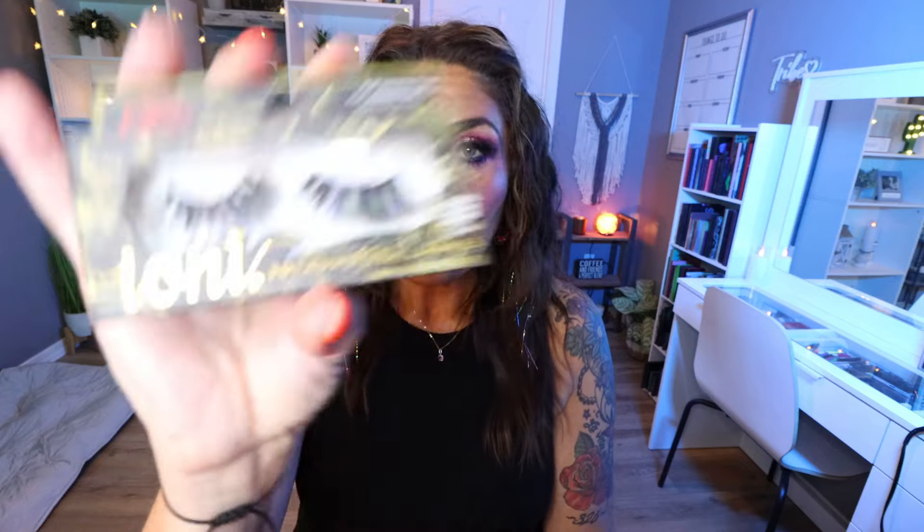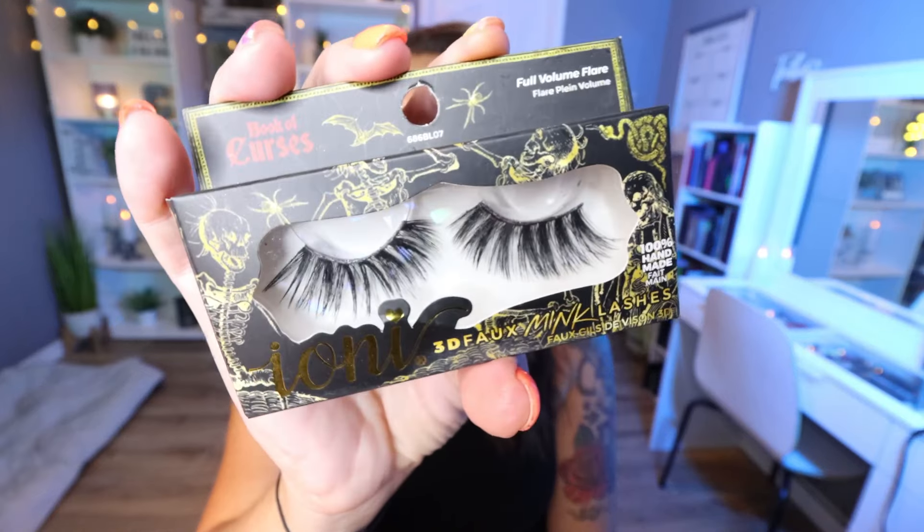I finished two sets of lashes this month. First is from the brand Ioni — if you know, you know — this is the best eyelash brand and you can pick it up at your local Dollar Tree. This is the Book of Curses Lashes in Full Volume Flare. This was a little series that Ioni put out at Dollar Tree. Really, really good quality. If you can find these, grab them. These are $15 to $20 lashes for $1.25. Every time I go to Dollar Tree, I always purchase several pairs.